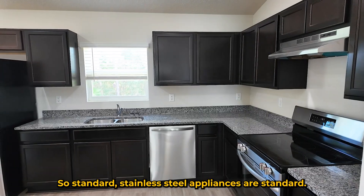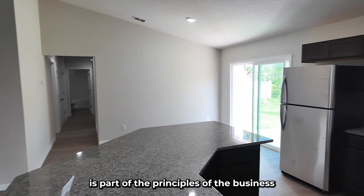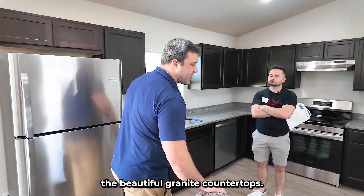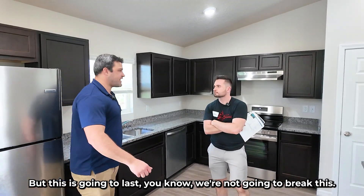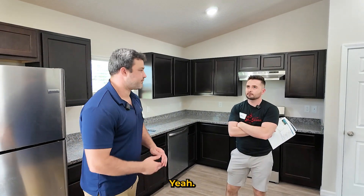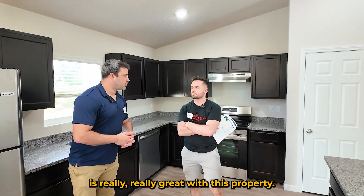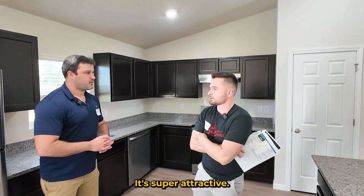Standard stainless steel appliances come included. This is part of the principles of the business — provide excellent technology with beautiful granite countertops. It's very eye-catching for a tenant; they can picture themselves living here. And this is going to last — even if they want to use it as a cutting board, it's not going to damage. It's just a great first impression walking in. Anyone would want to live here.